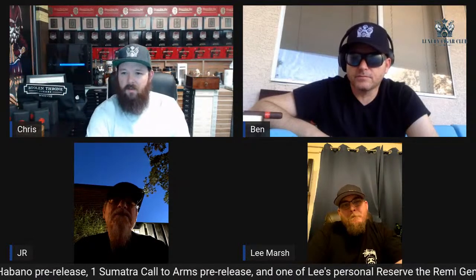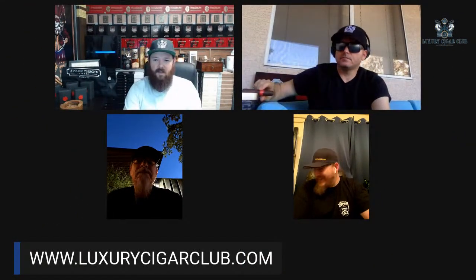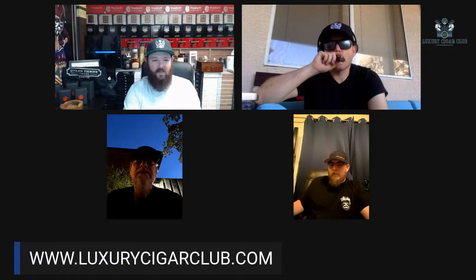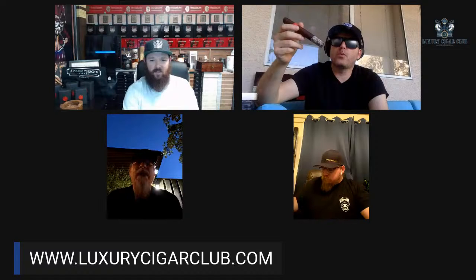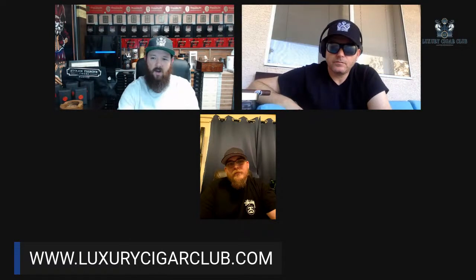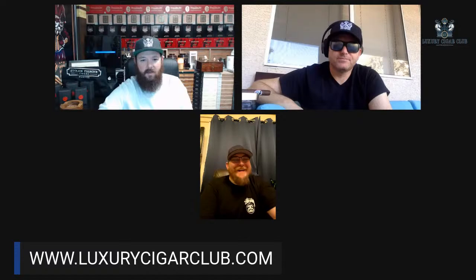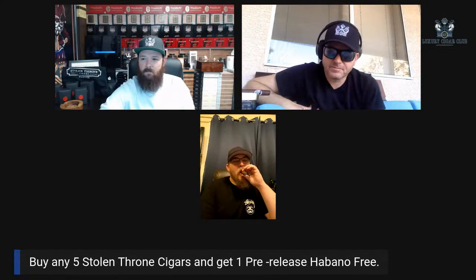People are asking how to order. Go to luxurycigarclub.com — Stolen Throne Crook of the Crown is on the home page. Go buy 20, 40, 80, or 100 — whatever you want and we'll take care of you. If you buy 100, Lee will send you some of his Camachos that he's hoarding as well.